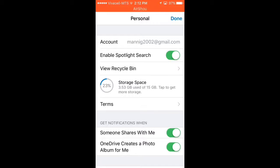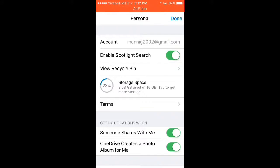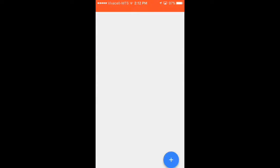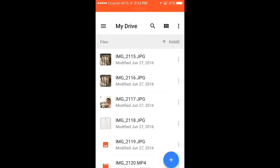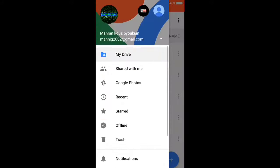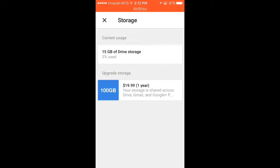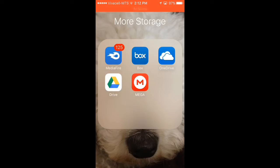So you can upload videos and photos as I said. So the next app is Google Drive. This is 15GB again. Go to storage just like this and you have 15GB — I only use 3%. I recommend this for videos and photos if you want.